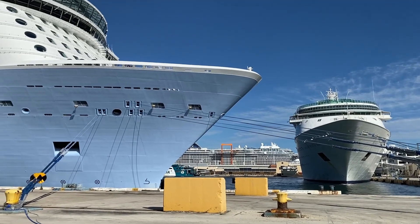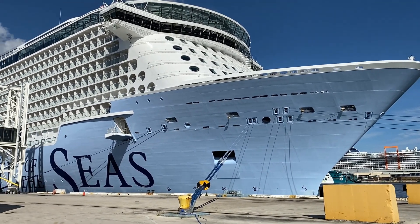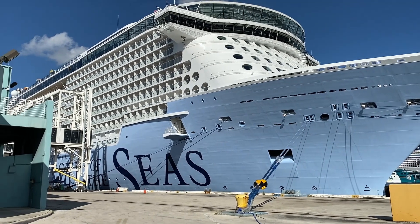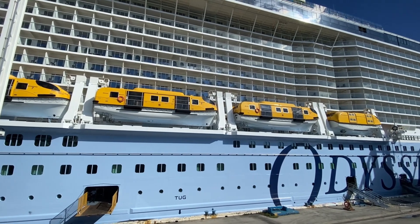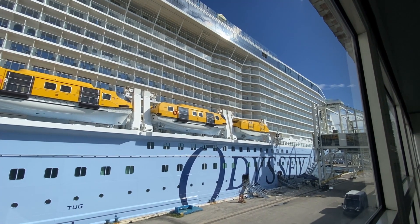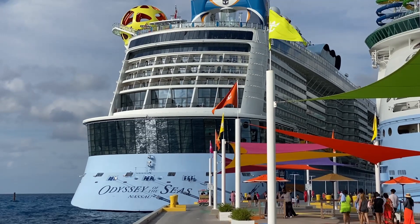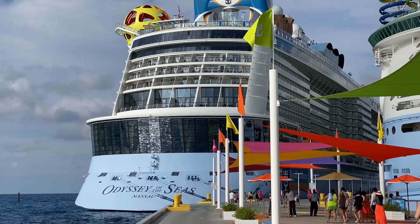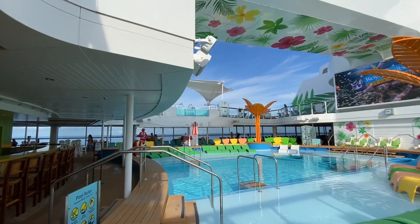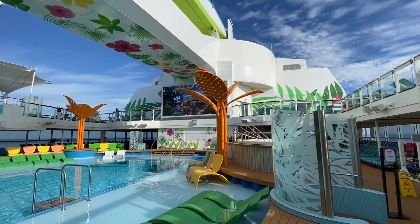Odyssey of the Seas is the final ship in Royal Caribbean's Quantum class — technically the Quantum Ultra class — incorporating the cruise line's latest and greatest ideas of what a cruise ship can be. Coming in at 168,000 gross tons and carrying 4,200 passengers at double occupancy, Odyssey isn't the largest vessel in the Royal Caribbean fleet. That goes to ships like Wonder of the Seas within the Oasis class. However, for those who may be overwhelmed by the size of the biggest Oasis class ships, or who love the Royal Caribbean experience, the ship may be a terrific option for their next cruise.